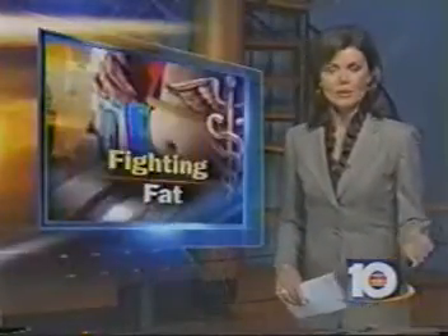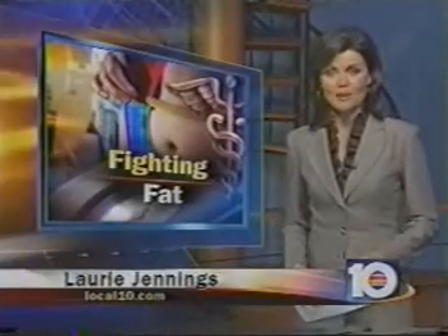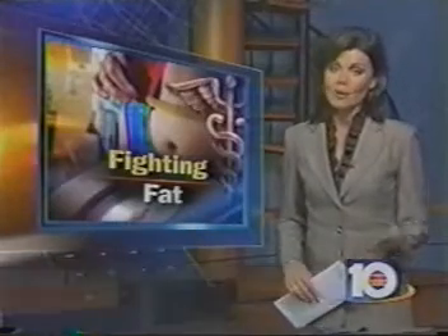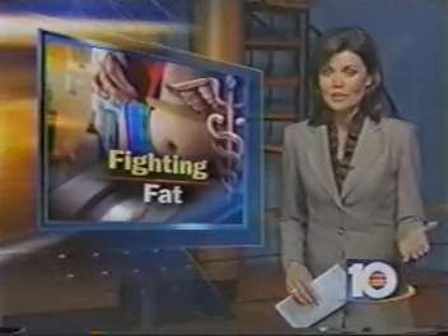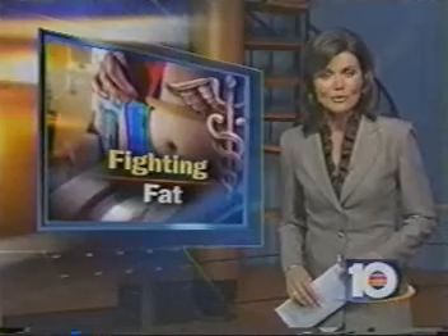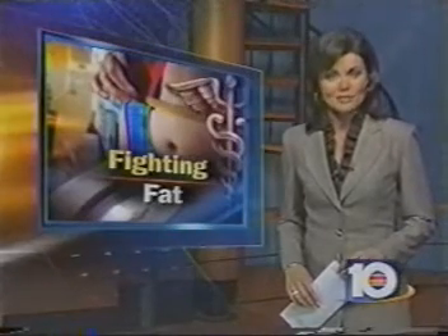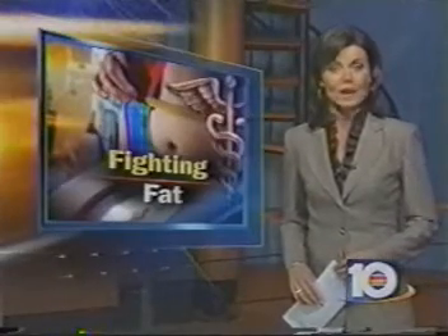Fighting fat is practically a national pastime these days. From cosmetic procedures to drugs and supplements, Americans are endlessly looking for ways to battle the bulge. And while liposuction remains the most popular procedure among both men and women, those who shy away from surgery now have a non-invasive alternative. Local 10's Christy Krueger shows us how light therapy may actually help fight fat.